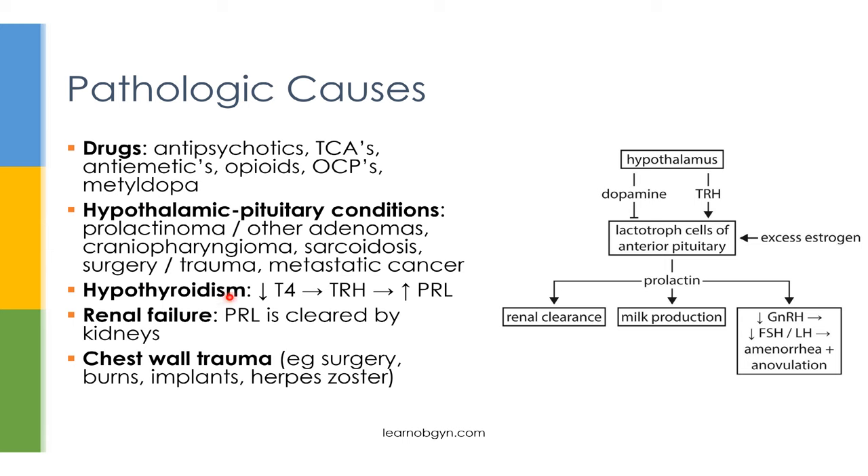Another potential cause is hypothyroidism. If the body senses low levels of T4, it will respond by increasing levels of TRH, which will stimulate lactotroph cells to produce prolactin. If you fix the hypothyroid state by giving the patient levothyroxine, TRH levels will return to normal and prolactin levels will decrease as well. Since prolactin is cleared by the kidneys, a patient with renal failure will also get increased levels of prolactin. A final mechanism to look out for is chest wall trauma — from surgery, burns, breast implants, and even herpes zoster — which is thought to stimulate the same neuromechanisms that cause prolactin increase due to nipple stimulation in recently pregnant mothers.